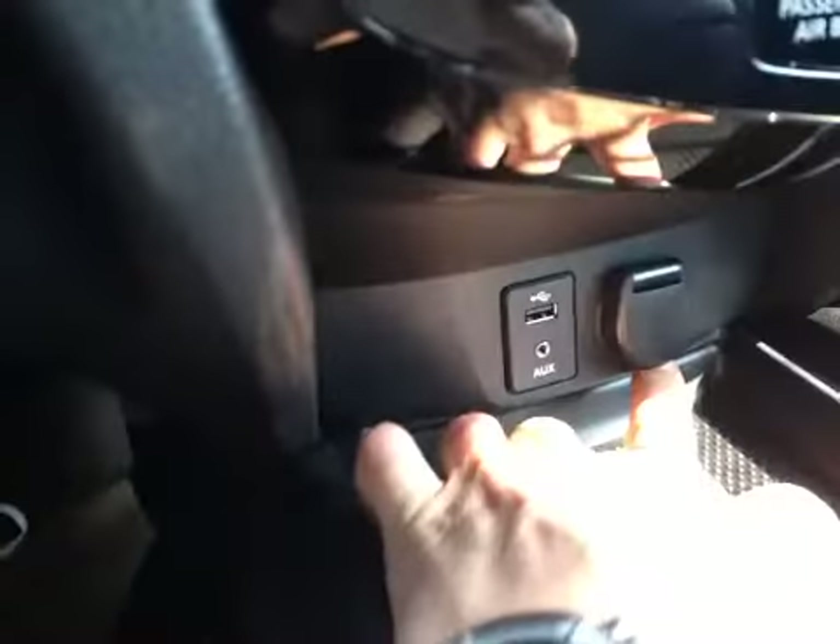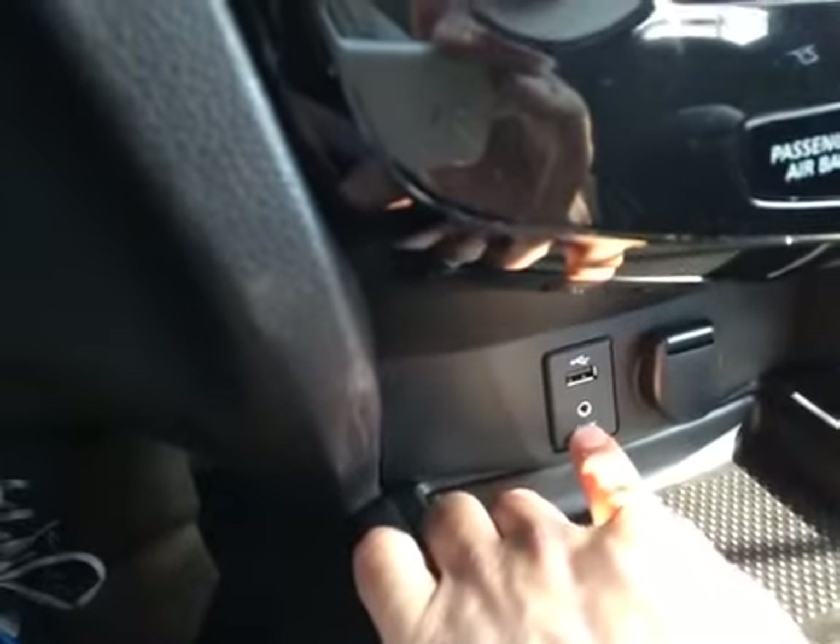Down here, we have a power outlet, as well as a USB plug-in and an aux input for your stereo. This cabin has a cool pattern in the fabric, as well as aluminum trim and leather on the door panels.